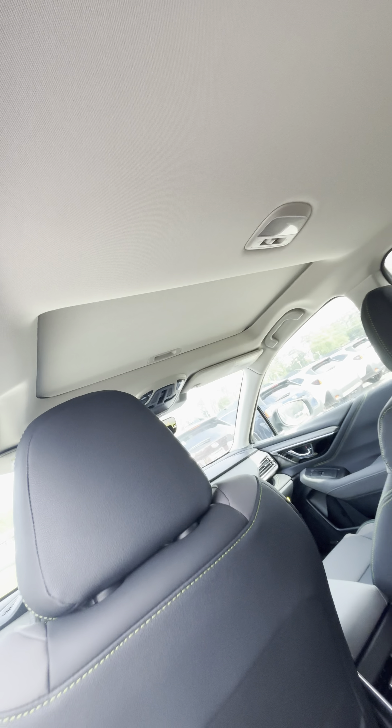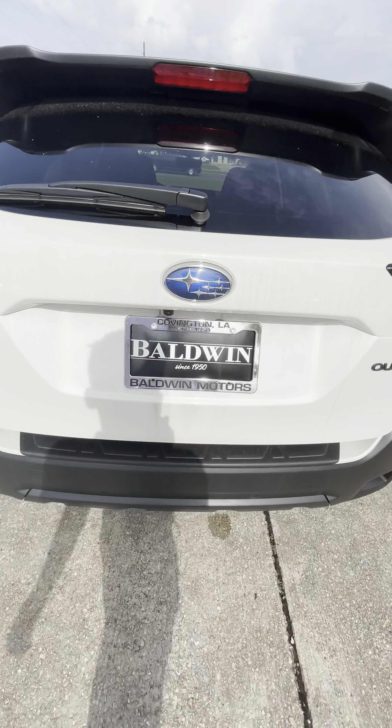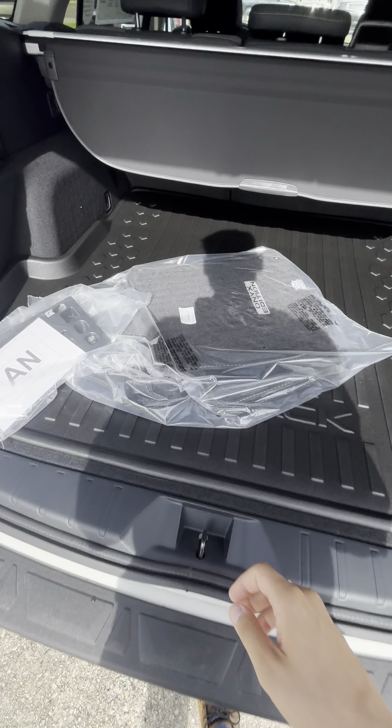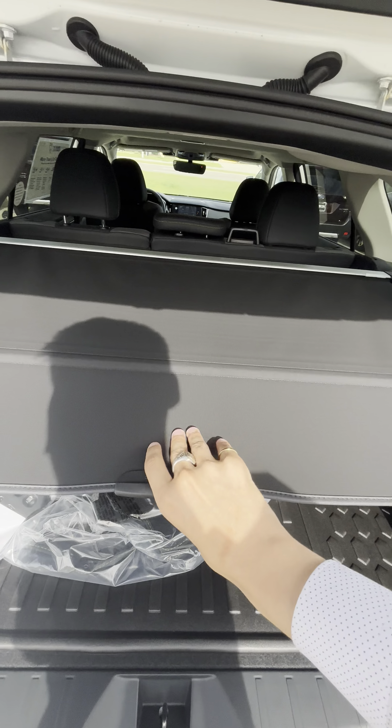You have a sunroof up top. And in the trunk, plenty of space back here. Here's your mats right there, and here's your privacy cover and or sunshade.